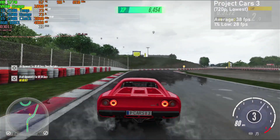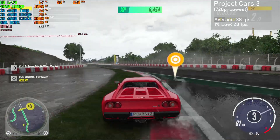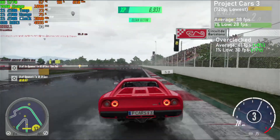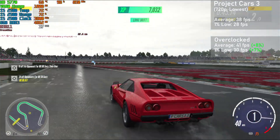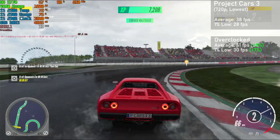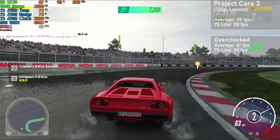First game up is Project Cars 3, and with 720p resolution at the lowest settings, the card achieved averages of 38fps, with 1% lows down to 28. When overclocked, averages rose 8% to 41fps, with 1% lows rising 7% to 30. These results were captured on a pretty intensive race in the wet, with lots of cars and effects on screen. Overall, the game ran pretty well and offered a console-like experience.